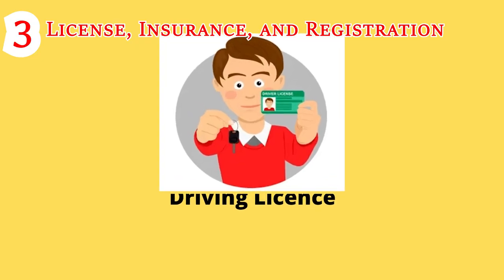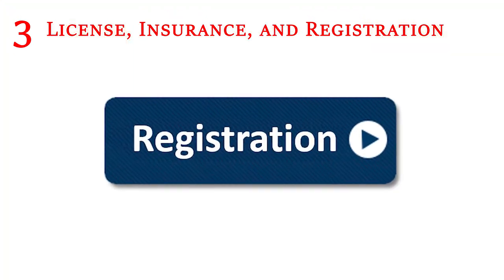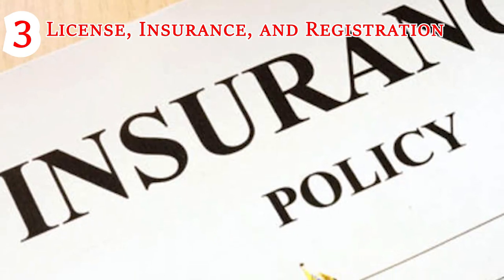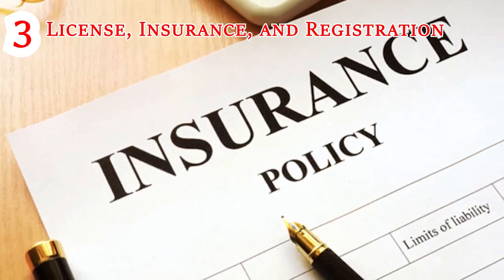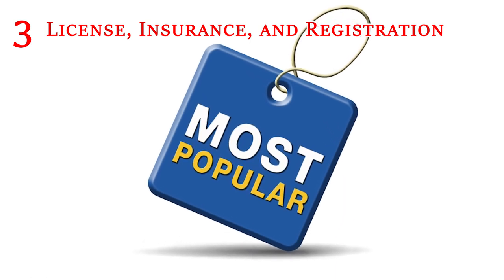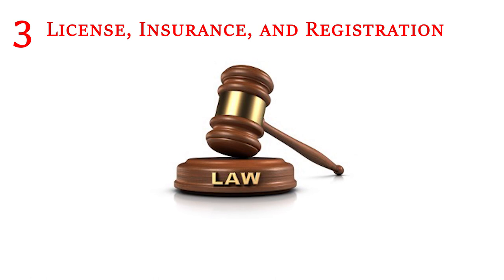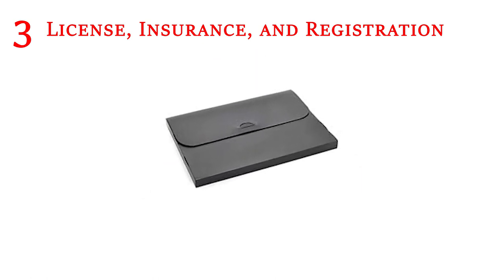License, Insurance and Registration: It may seem obvious, but you should always have your license, registration and insurance in the car whenever you are driving it. Especially when the new insurance card comes in the mail — remembering to actually stick it in the glove box could take months, and in the meantime you are driving around without the main documentation asked by police officers and required by law.